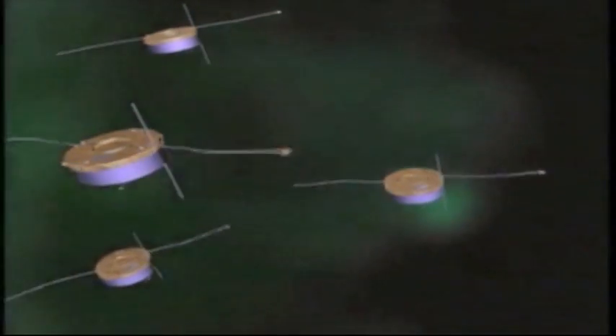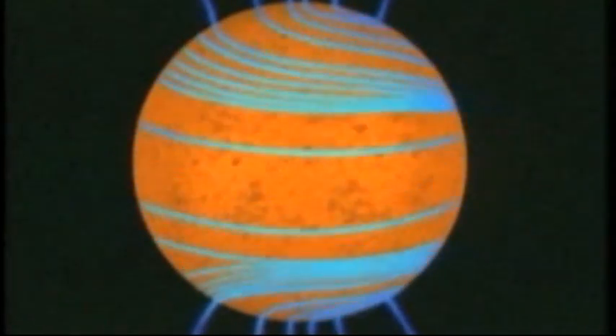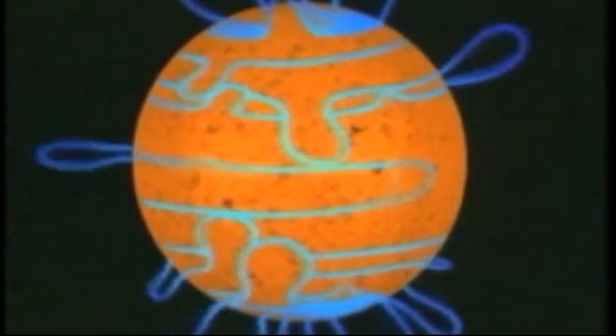But the power behind these solar outbursts is still a mystery. The thing we don't understand about the Sun is how the dynamo which produces the solar magnetic field really functions. The Sun is like a sort of magnet with a north pole and a south pole, and it would be very interesting to observe the Sun from above to understand its magnetic field emission mechanism.